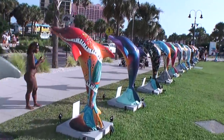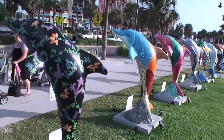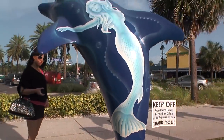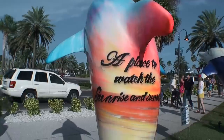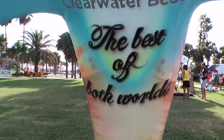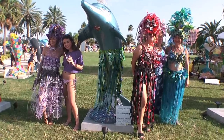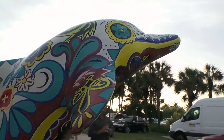It's a free public art exhibition of 50 six-foot dolphin statues featuring unique artistic creations by local talented artists. These dolphins are decorated to dazzle and delight, from the wild and wacky to the colorful and eclectic.